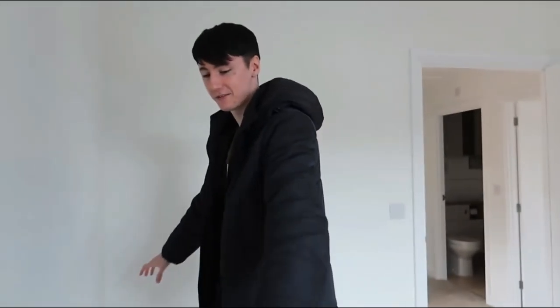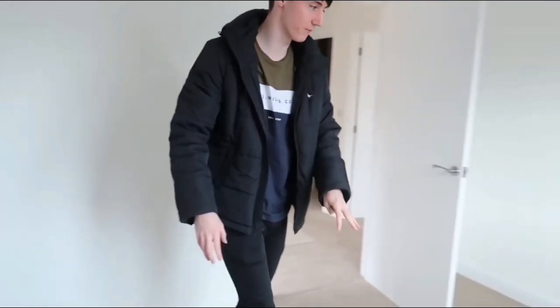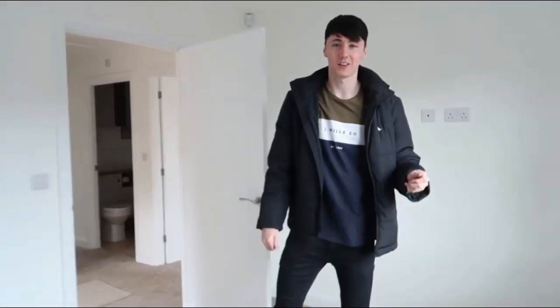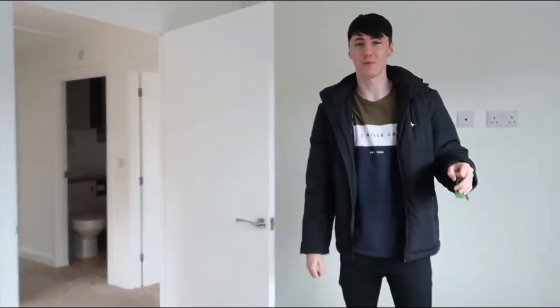Desk is going to be here. And chair obviously. Stuff on the wall. And look how big it is. So we've got a lot of people were talking about Finaffi art.